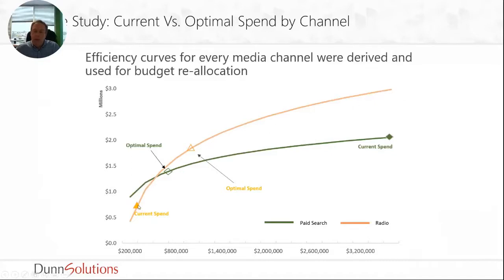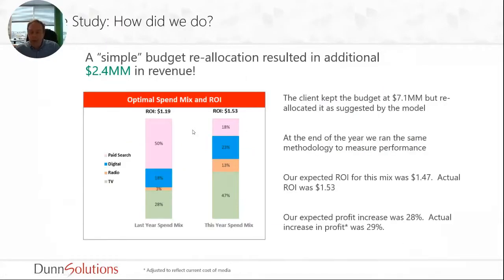A lot of times what we conclude is that you don't need to spend more money — it's more about reallocating the money you're already spending to get the optimal result. By changing some of these allocations, we were able to generate an extra 2.4 million dollars in revenue for the company using the exact same budget they had before. We didn't change their budget — we just reallocated their spend into the right channels and were able to generate more revenue. This is just one example of how predictive analytics and modeling can really help without spending a ton more money, and the engagement cost was nowhere near the revenue increase, so it was a super high return on investment.